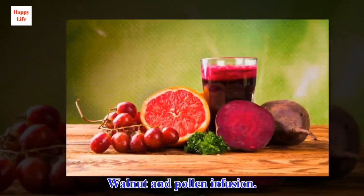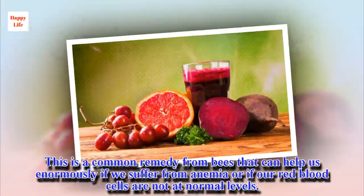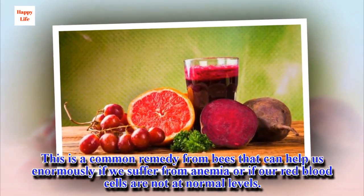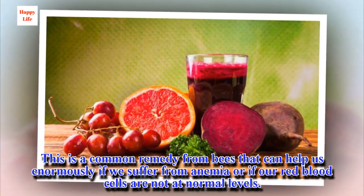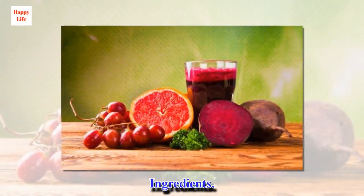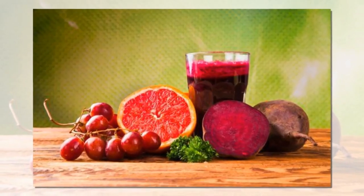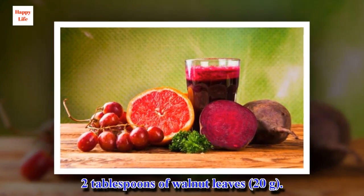Walnut and pollen infusion. This is a common remedy that can help enormously if we suffer from anemia or if our red blood cells are not at normal levels. Ingredients: 2 tablespoons of walnut leaves (20 grams).